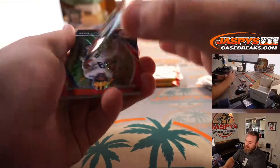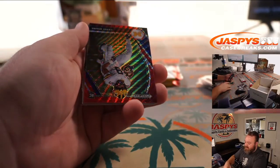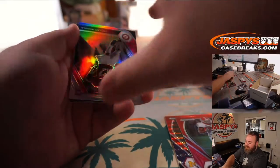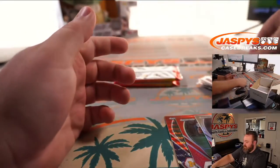Malik Herring auto out of Georgia, defensive end. Chris Evans Red Wave. Nick Chubb Red to 299. And nice Jalen Waddle Silver. Kadarius Toney as well.